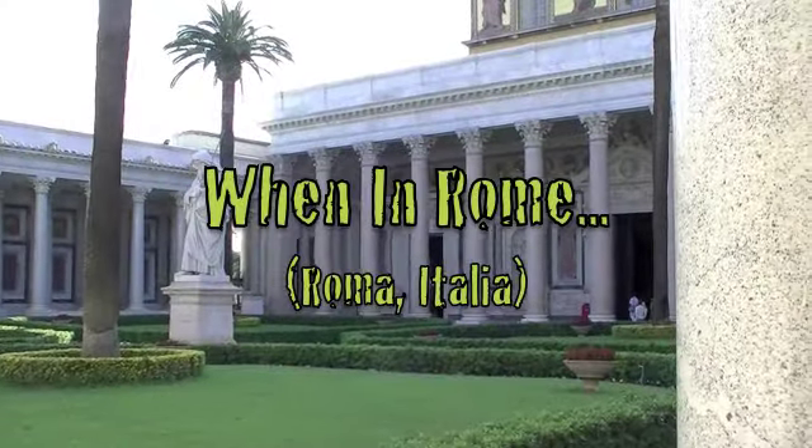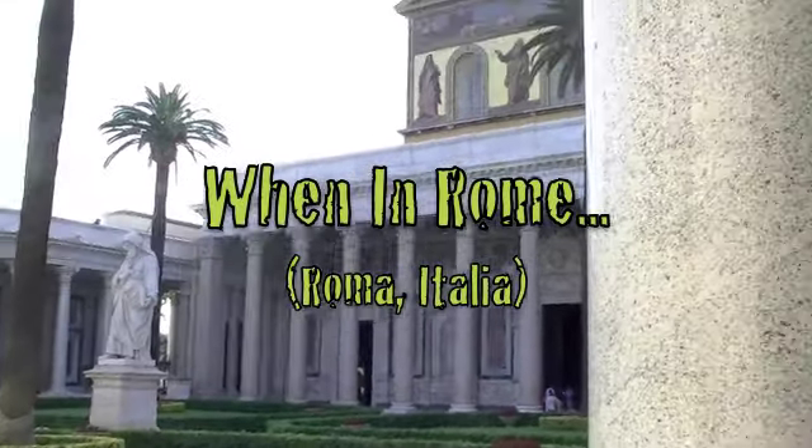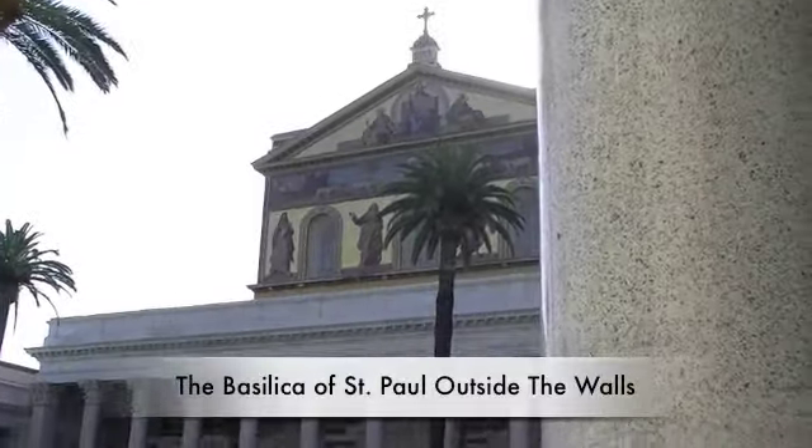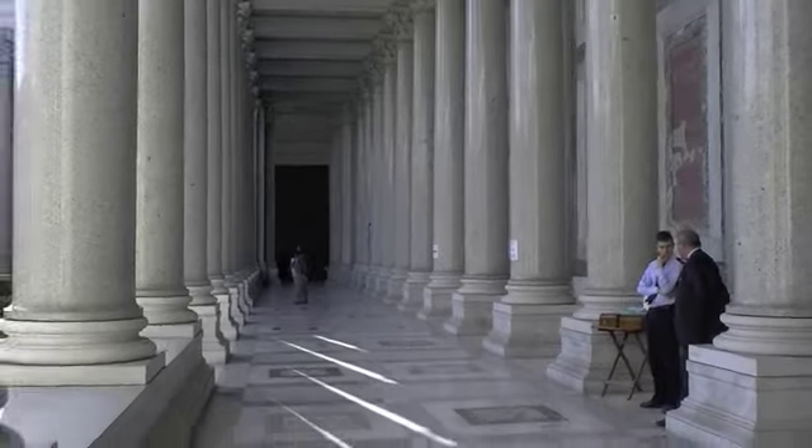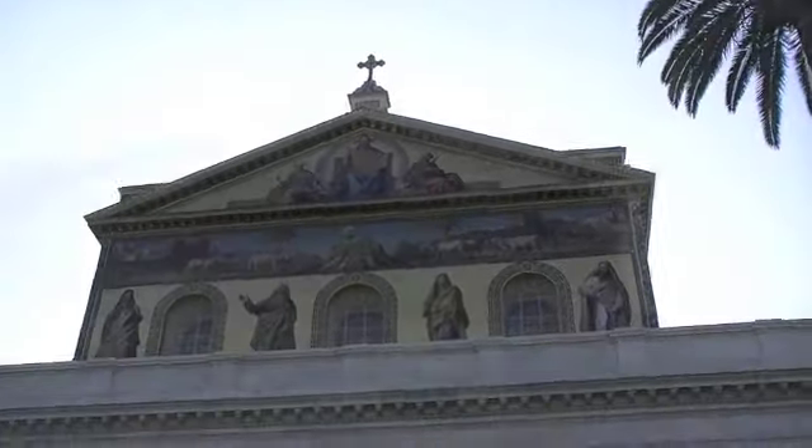Nestled in a quiet corner of Rome amongst fresh-cut grass, elegant flower smells, and the harmonic sound of birds is the Papal Basilica of St. Paul Outside the Walls. This is one of the four churches that are the great ancient major basilicas, or papal basilicas, of Rome.